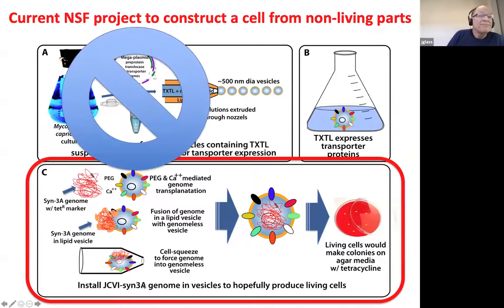To our astonishment and great frustration, after more than a year of trying, we have been unable to make a transcription-translation cell-free system from mycoplasma extracts. No one, to our knowledge, had ever tried to do this. We thought it would be doable because it's doable in almost any bacteria, but this has stymied the project, and we're trying to figure out ways around it.